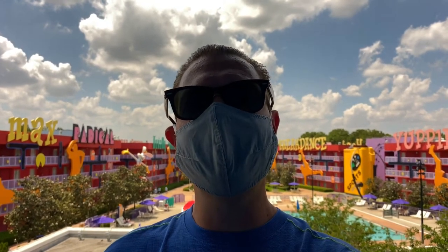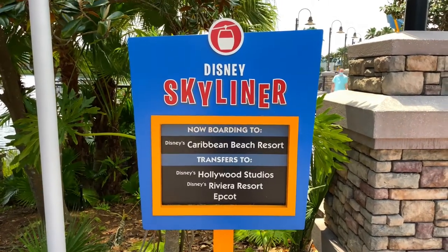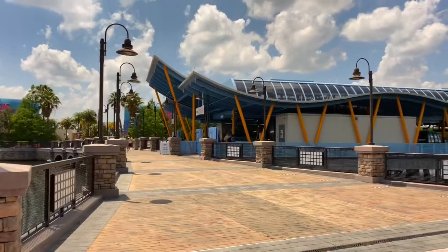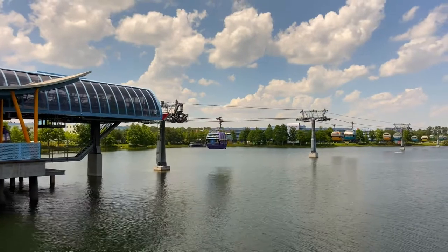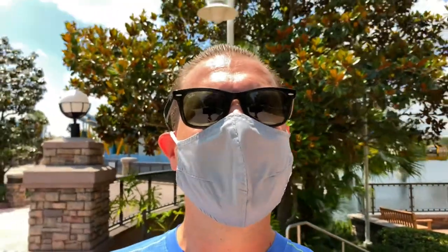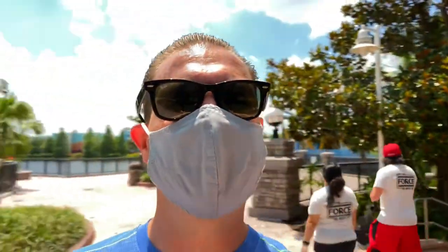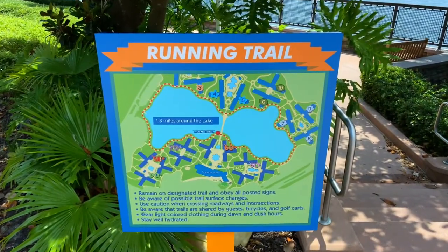Now that we've seen each section of the decades — the 50s through the 90s — let's go check out the Disney Skyliner, located on Hourglass Lake. There's also an alternative transportation method here at Pop Century: the Disney Skyliner. Now boarding to Disney's Caribbean Beach Resort, which is a hub that transfers over to Disney's Hollywood Studios, Disney's Riviera Resort, and Epcot. You can take a gondola across Hourglass Lake. Located just on the opposite side of Hourglass Lake is Pop Century's sister resort, the Art of Animation. There's also a nice walkway and a running trail that takes 1.3 miles to go around the lake.